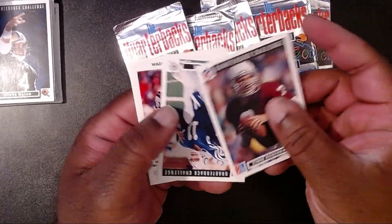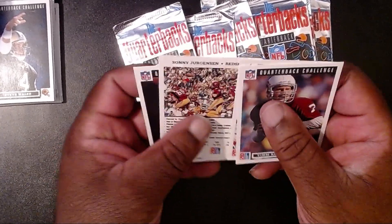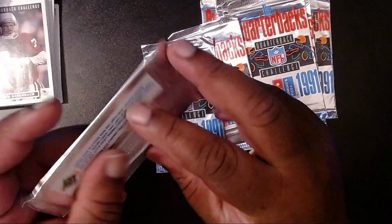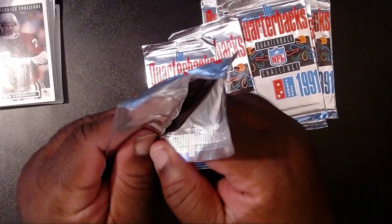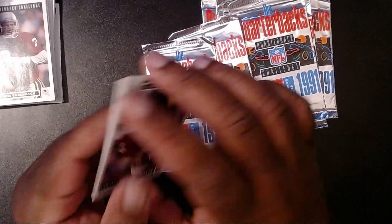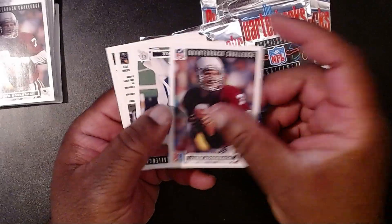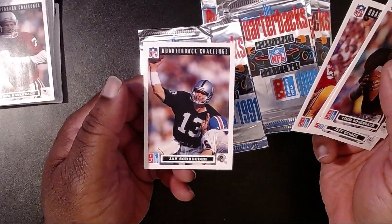Tim Rosenbach. We haven't gotten Joe Montana yet. Jeff George — I think he played for the Falcons for a little while. Sonny Jurgensen. And Wade Wilson.